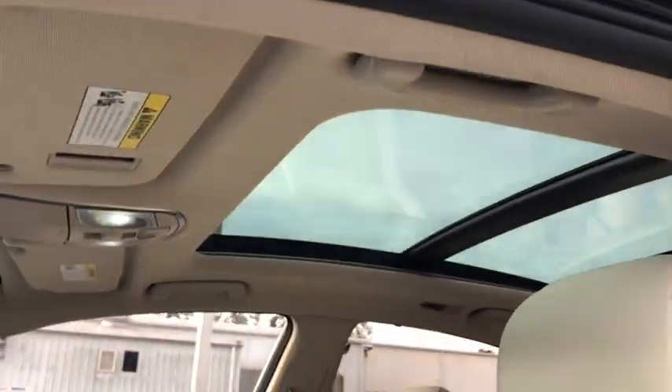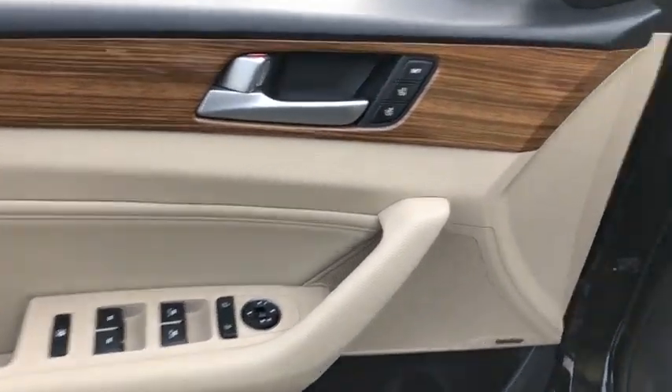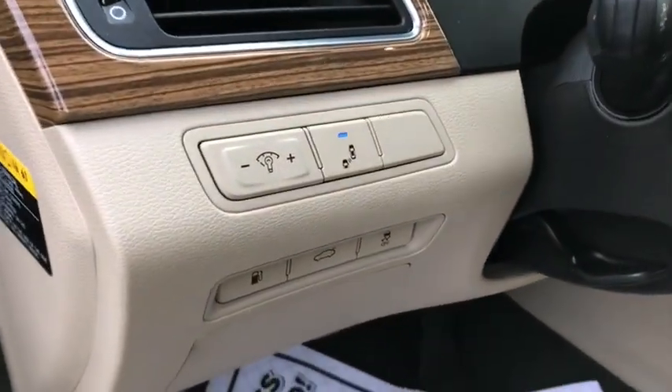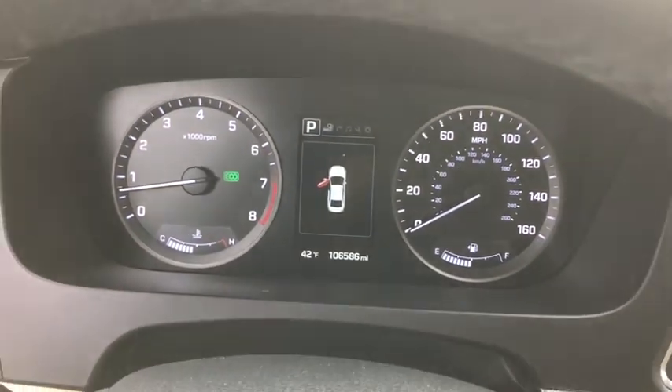This vehicle has less than 110,000 miles. Here are some of this vehicle's great options: navigation system, power passenger seat, traction control, leather-wrapped steering wheel, dual airbags, panoramic sunroof, alloy wheels, power steering.